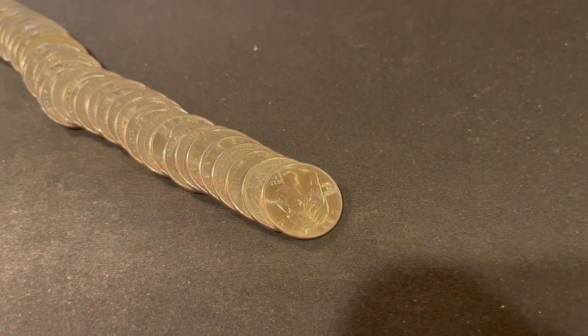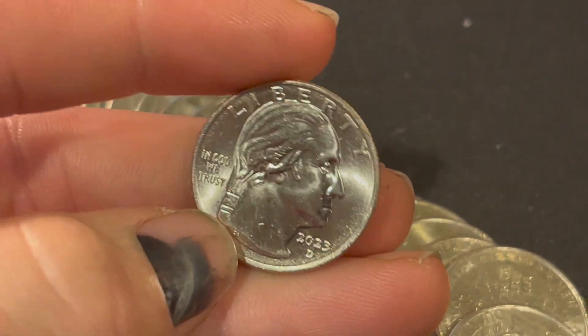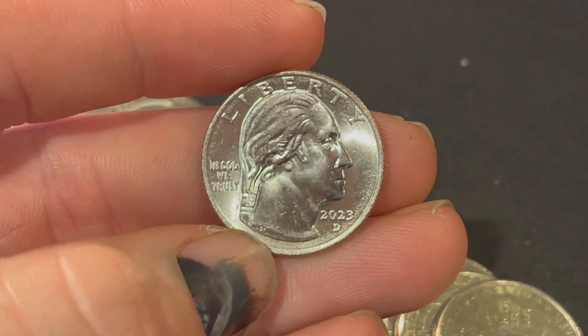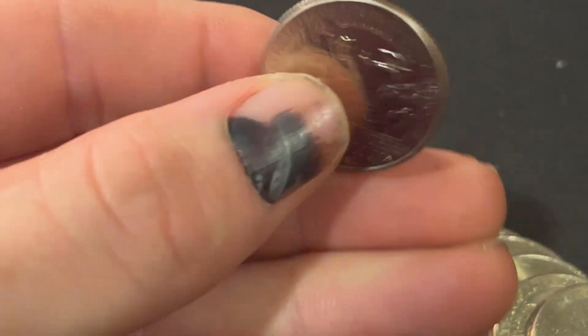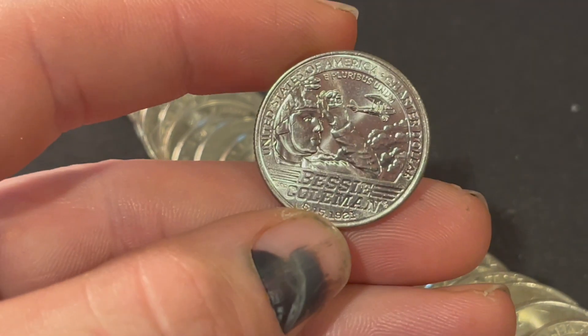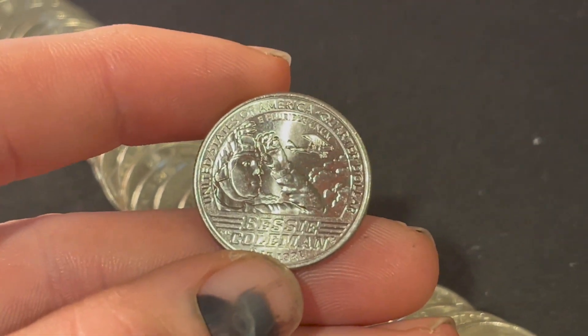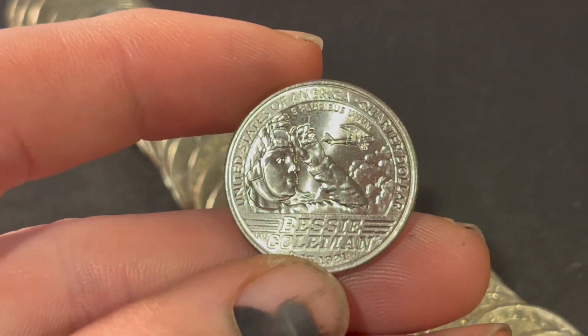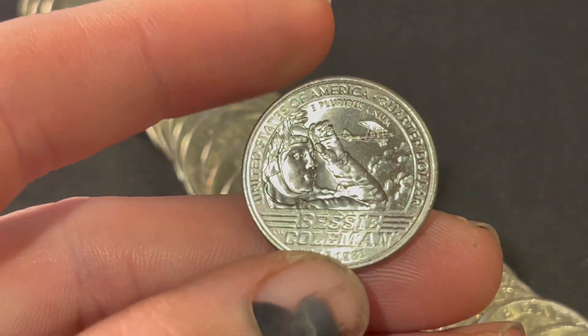Number 7, and we got ourselves a fill. We finished the 2023s before we finished the 2022 Ds, but look at that 2023 D that we just found — and of course it's going to be a Bessie Coleman. Great box. We have one fill. Let's hope that there's more fills, and by more fills, a silver or a W.